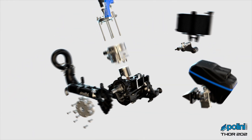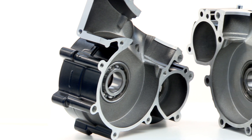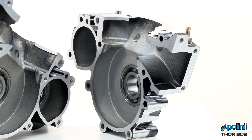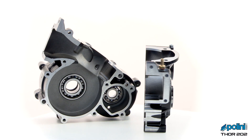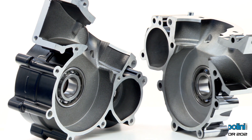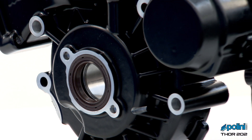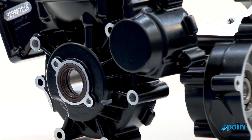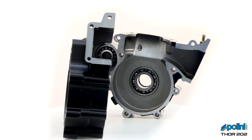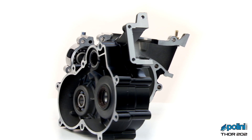The Thor 202 crank cases are die-cast in aluminum with high silicon content. Thanks to this alloy and the production process — from the foundry, through painting to mechanical working on sophisticated CNC machines — it is possible to achieve stable and long-lasting mechanical performance matched to reduced weight. The design of the crank case has been optimized and reinforced where most stressed, increasing the TBO up to 400 hours.